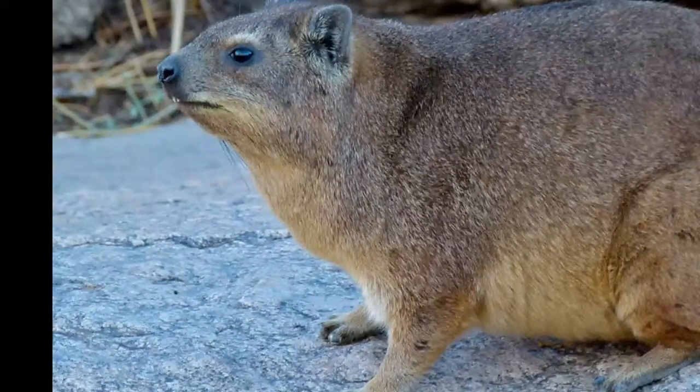Rock hyrax has short legs with four toes on the front feet and three toes on the back feet. Pads on the feet have a rubbery texture which facilitates walking on steep rocks. Nails on the back feet are used for grooming. The incisors of rock hyrax are actually small tusks.